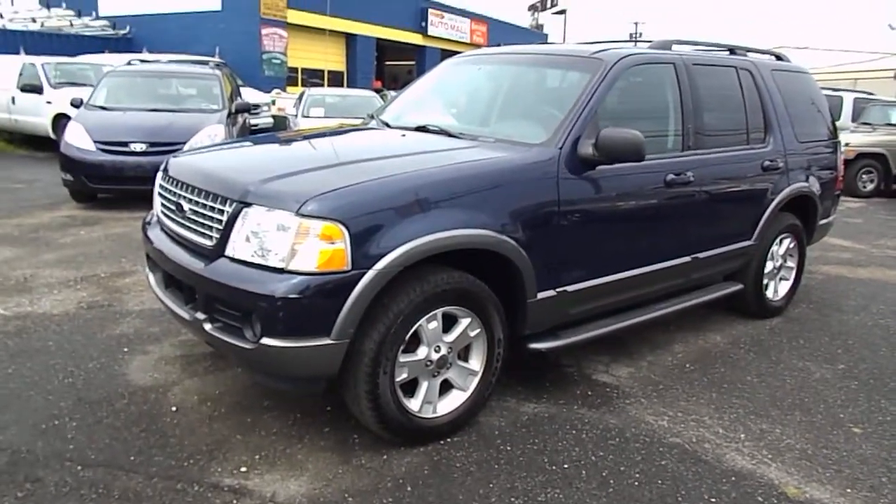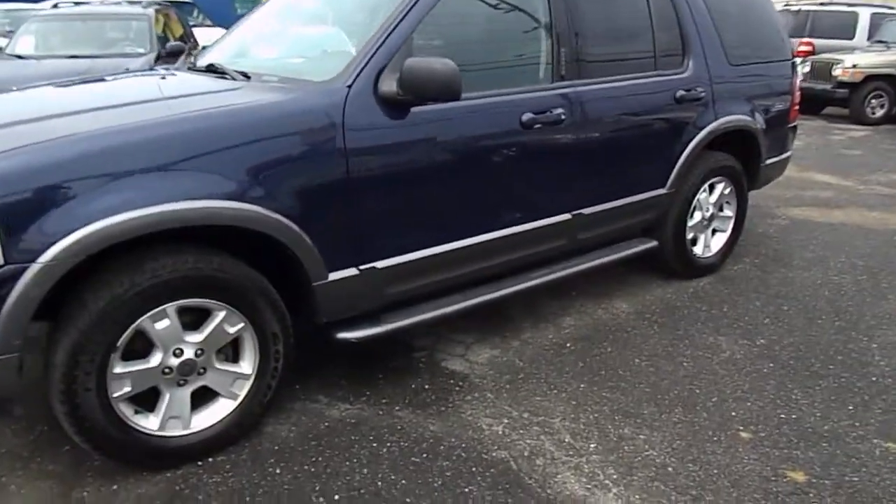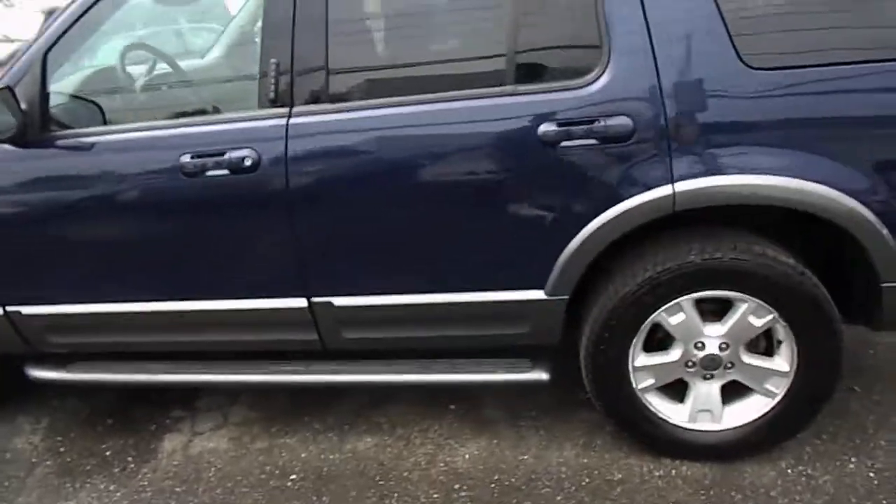Let's do an exterior walk around this 2003 Ford Explorer. This is an XLT with a 4.0 liter V6. This vehicle has 93,000 miles.